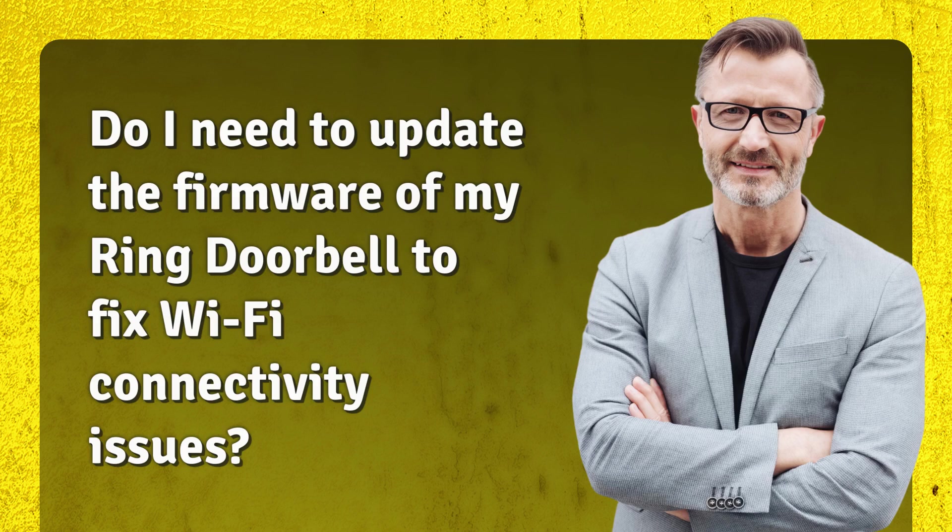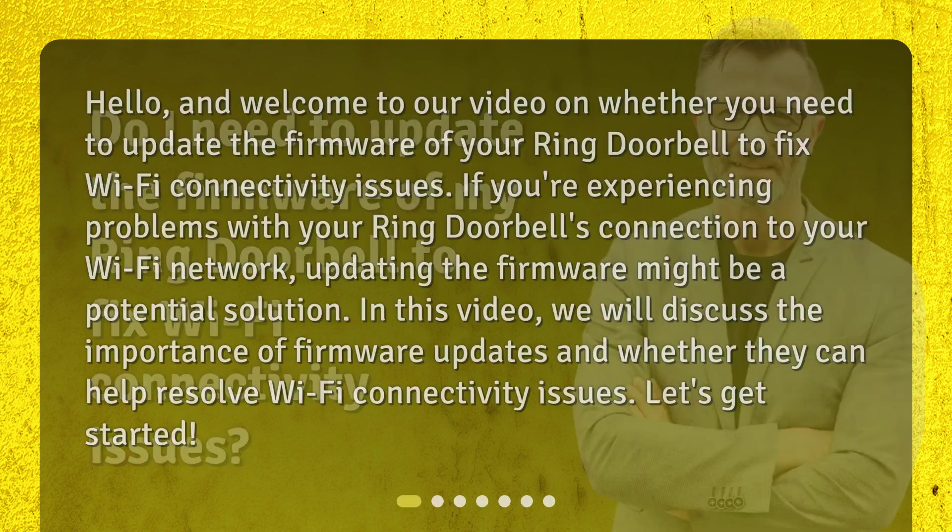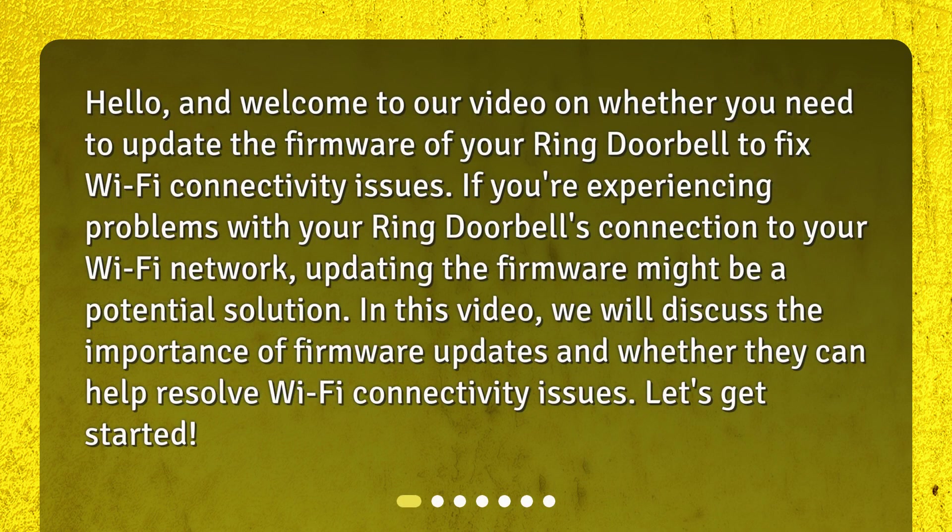Do I need to update the firmware of my Ring Doorbell to fix Wi-Fi connectivity issues? Welcome to our video on this topic. If you're experiencing problems with your Ring Doorbell's connection to your Wi-Fi network, updating the firmware might be a potential solution. We will discuss the importance of firmware updates and whether they can help resolve Wi-Fi connectivity issues.